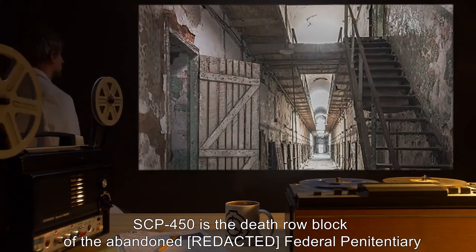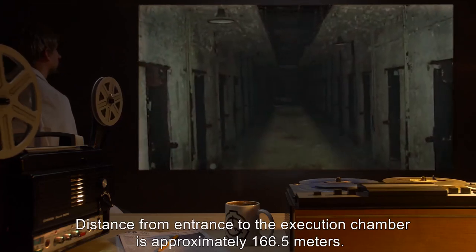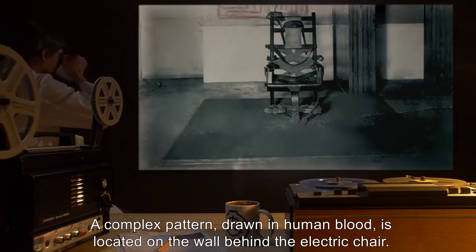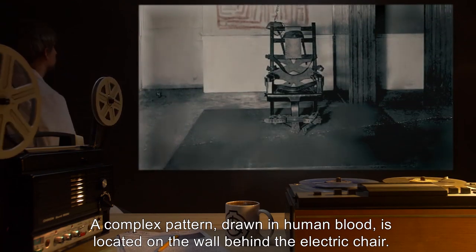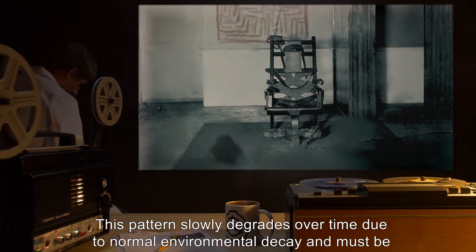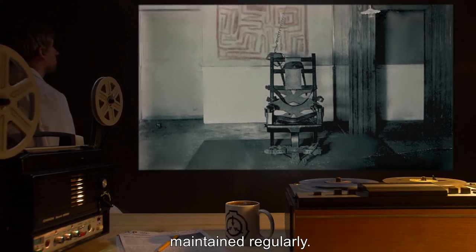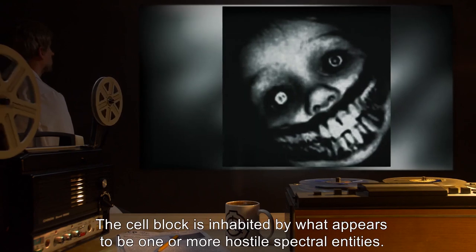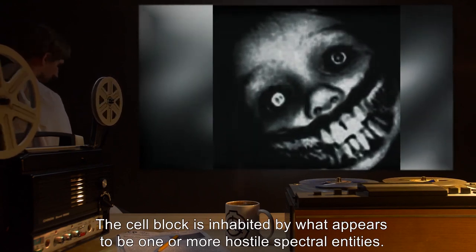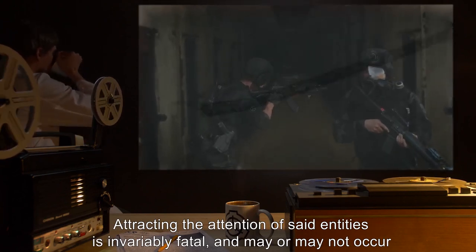The distance from entrance to the execution chamber is approximately 166.5 meters. A complex pattern drawn in human blood is located on the wall behind the electric chair. This pattern slowly degrades over time due to normal environmental decay and must be maintained regularly. The cell block is inhabited by what appears to be one or more hostile spectral entities; attracting the attention of said entities is invariably fatal.